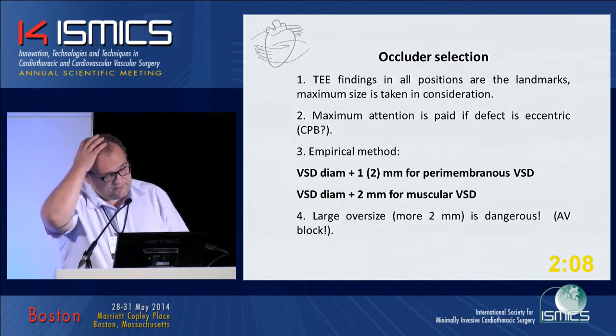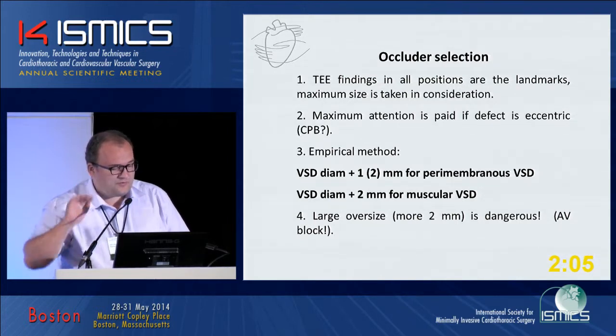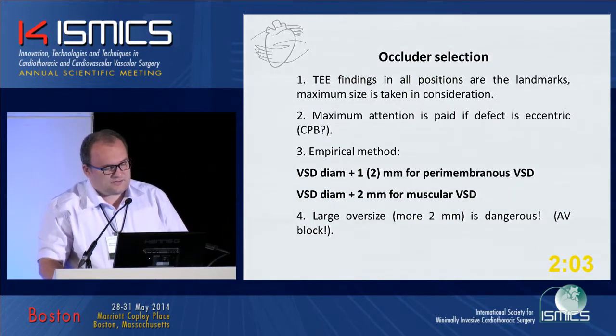We use an empirical method for device selection: VSD diameter plus one for pure membranous VSDs, and VSD diameter plus two for muscular VSDs.